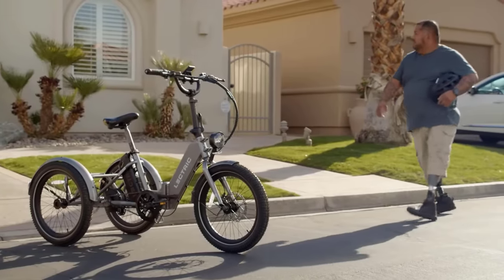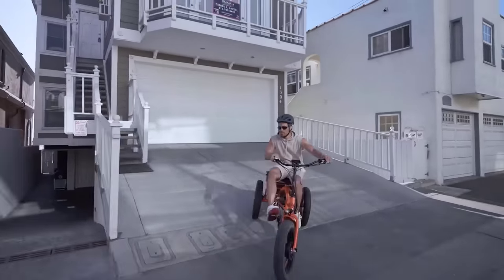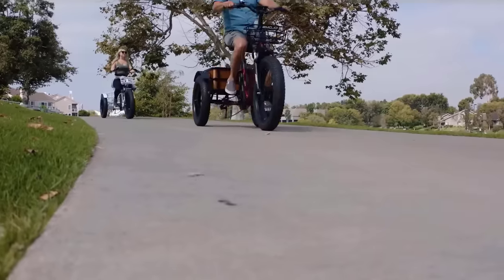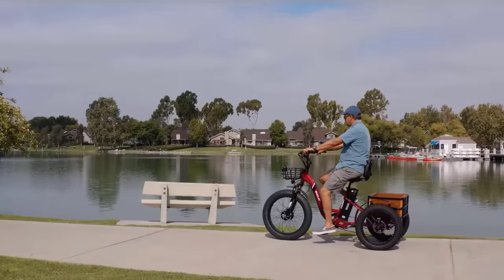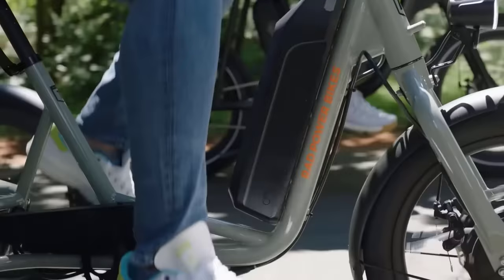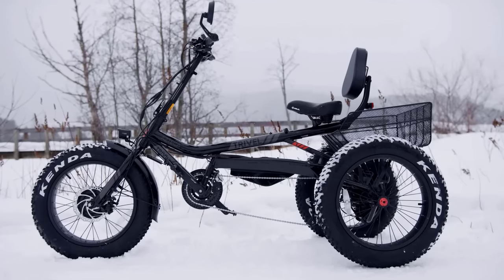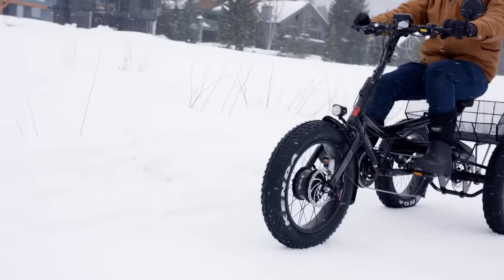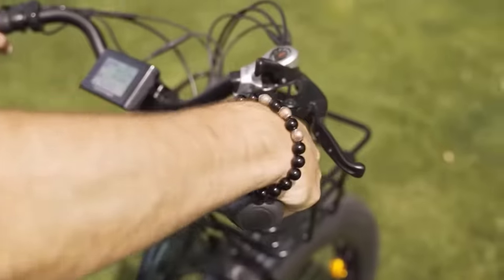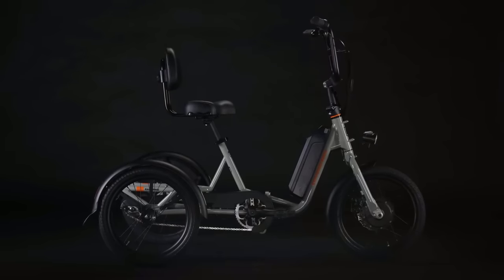Thank you for exploring the 10 best electric trikes of 2023. As the world continues to embrace sustainable transportation solutions, electric trikes have become increasingly popular due to their ease of use and environmentally friendly nature. We hope this list has helped your search for the perfect electric trike. Don't forget to check out the product links in the description below for more information and to make your purchase. Thank you for watching.